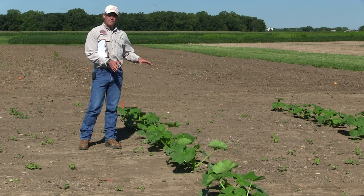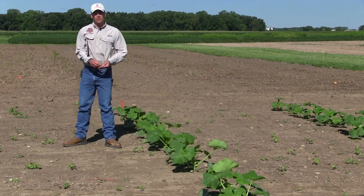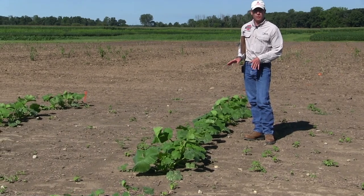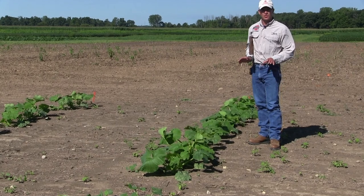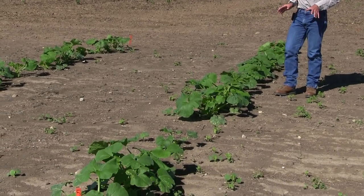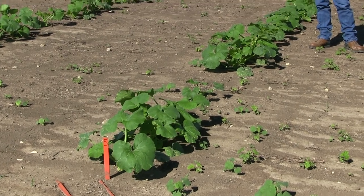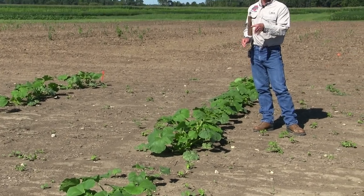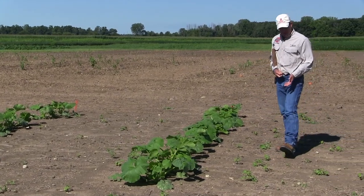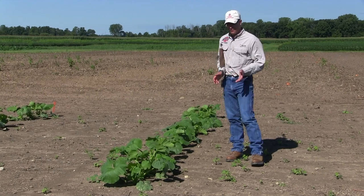Here's the half pint of Reflex, which is labeled, but the label states it's not intended to be used by itself at that half pint rate. Looking through here, it might be controlling all of the pigweeds, so that's something you would consider adding to a Dual or a Strategy. But at this lower rate we can see a lot of velvet leaf coming in, there would be more giant ragweed, and probably more grass seedlings as well.